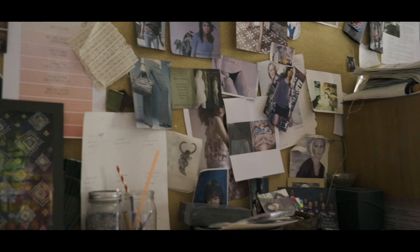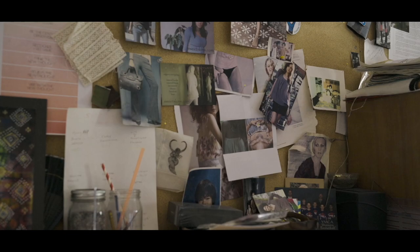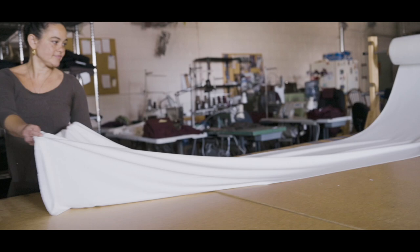Fashion has got to this point where it's so disposable, always turning over with trends and things going out. But what really looks good is more classic — when something is a classic design it always looks good, and you can dress it up or down and wear it however you want.